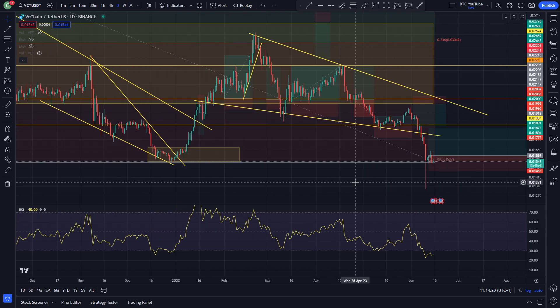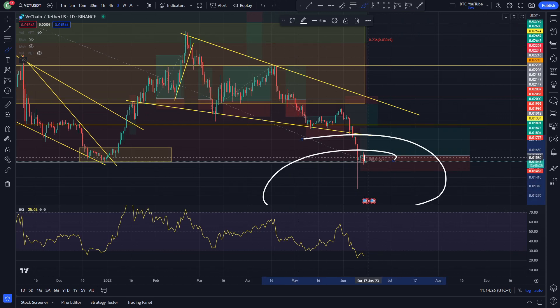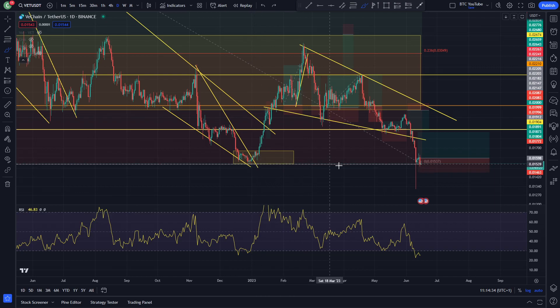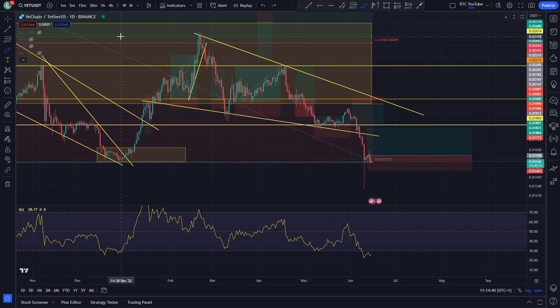VeChain is looking like it is teetering on the brink of a potential second collapse, after that massive wick that we did see to the downside. A huge capitulation where we lost that previous area that we were bouncing at. We came all the way down to the swing low — the previous local swing low — with the huge wick down and the wick back up actually rejecting that move to the downside quite nicely.